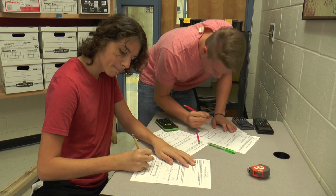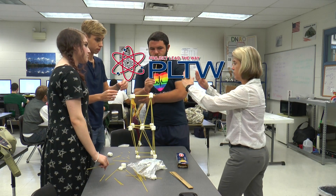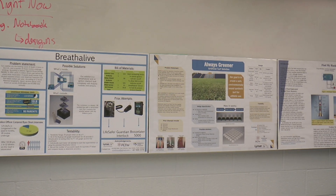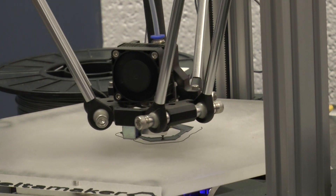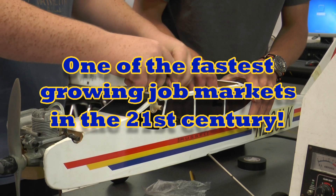Lyman's innovative engineering magnet follows the award-winning and nationally recognized curriculum of PLTW, or Project Lead the Way. It is an innovative four-year program that includes a wide variety of unique disciplines and classes to effectively prepare a student for a career in engineering, one of the fastest growing markets in the 21st century.